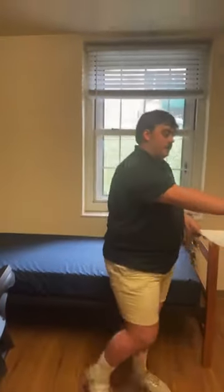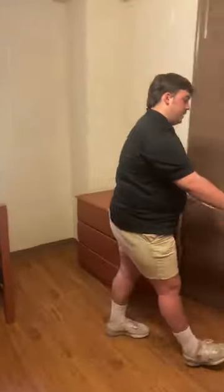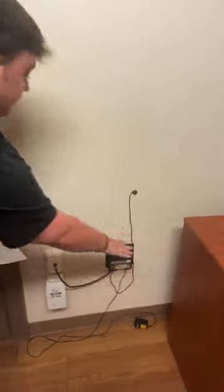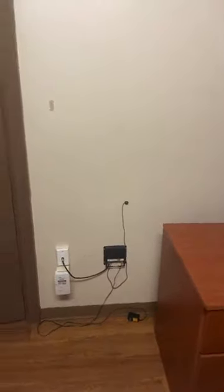Someone asked if an Ethernet wire is required. It's not required, but every room should have an Ethernet outlet. We also have a connection to TV and cable. You can definitely bring your own Ethernet — it's just not required.